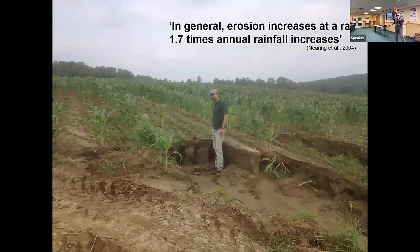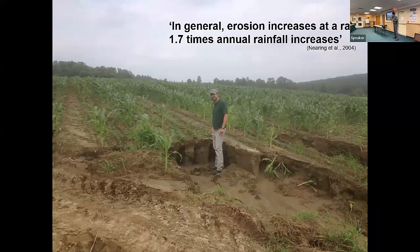This has real effects on the farm. This is me standing — I'm about six-three — in a gully from one single rainstorm in the summer of 2015 in a cornfield in Chittenden County, Vermont. I have a silly grin because I'm a soil and water engineer and had never seen gully erosion in an actively farmed field like this, except when I was in grad school at Cornell studying the Dust Bowl. But this is becoming more and more common with these extreme storms.